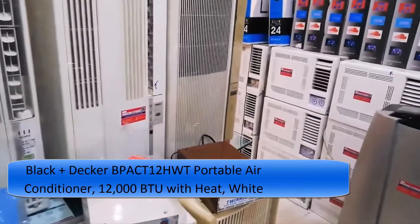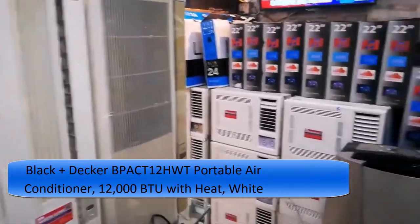Works in double-hung or sliding windows only — no crank windows.